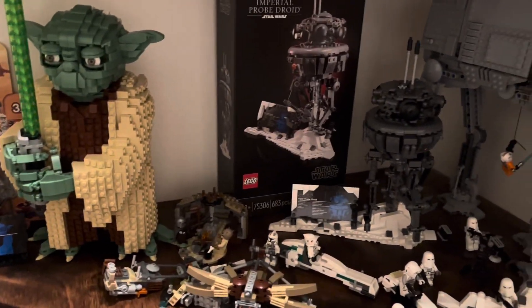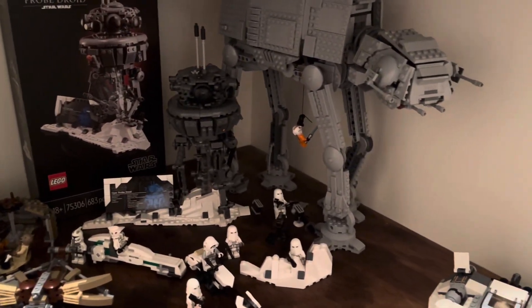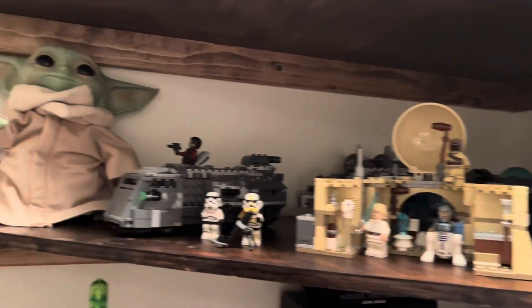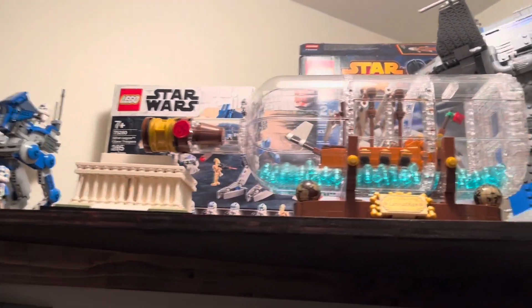Hello everyone, it is True Jedi Bricks and today is going to be the first episode of True Jedi Answers — the series where I answer your questions that you have about Lego, Star Wars, or really anything you would like to ask me.